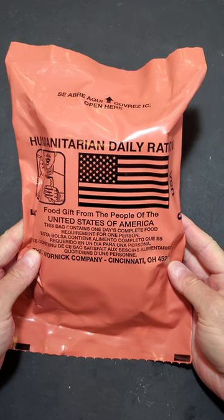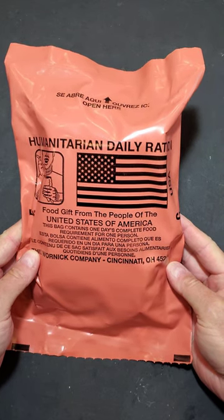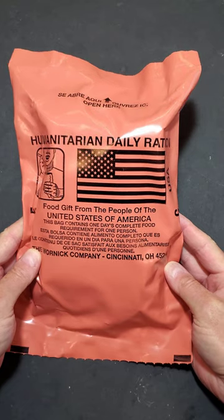Ever wonder what's inside of a 24-hour humanitarian daily ration menu number 5? Not really. Well, let's find out.